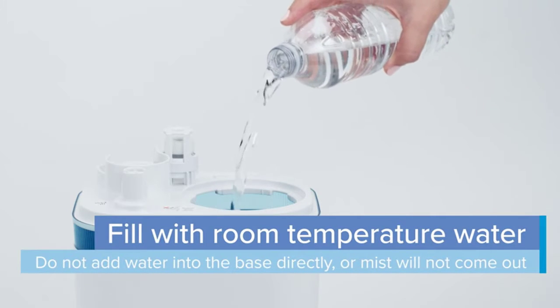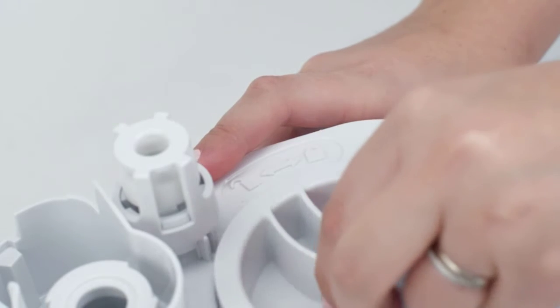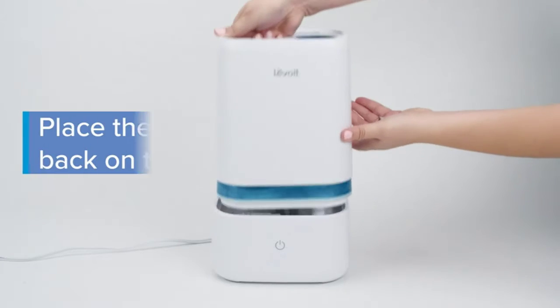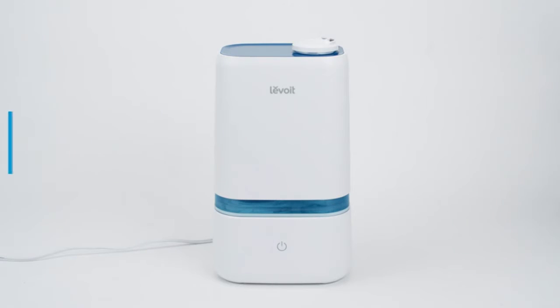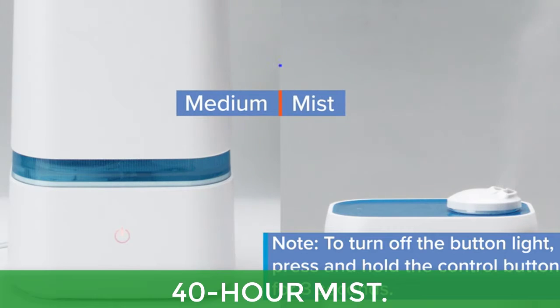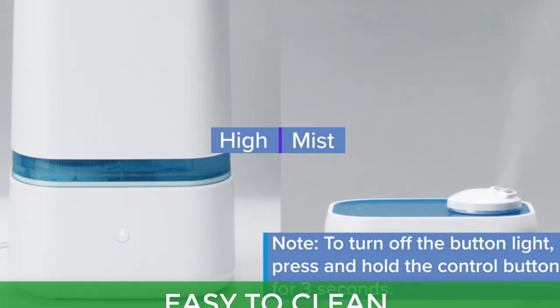Experience alleviation of allergies, congestion, sinus headaches, snoring, and dry skin. Made with BPA-free materials and featuring quiet operation, the Classic 200 is perfect for nurseries. With noise levels as low as 25dB, the Classic 200 is quieter than many other leading humidifiers. Main features: 40-hour mist, customized mist, aromatherapy, easy-to-clean design, and ultrasonic technology.